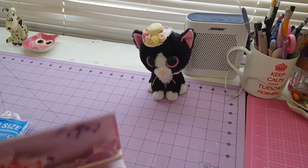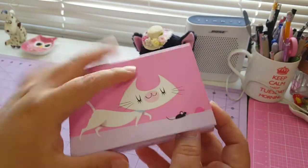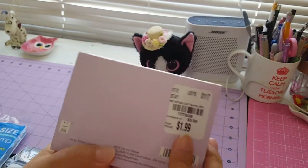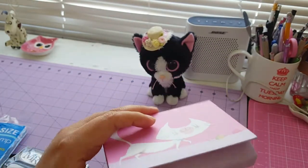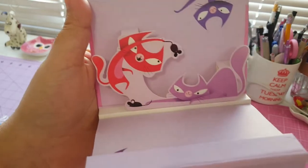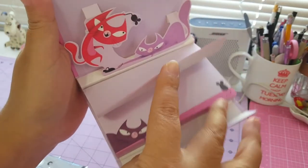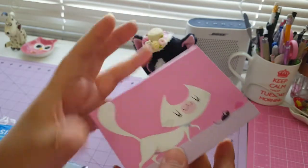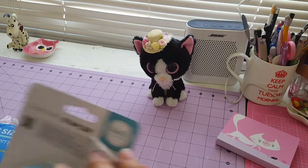I found this very adorable kitty notepad. This is the number and this is the price. Look at this — it's really adorable. I love the cat, and all the images are so really really cute, so I got this.